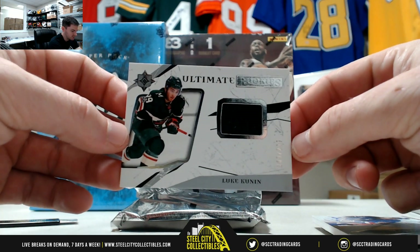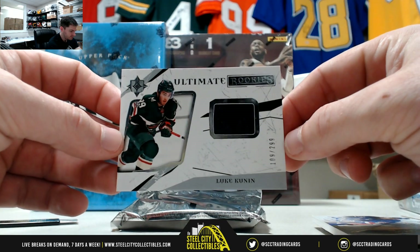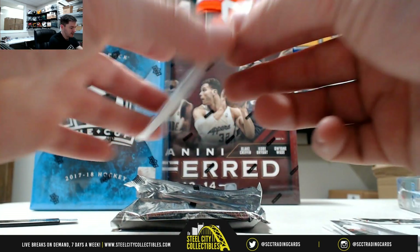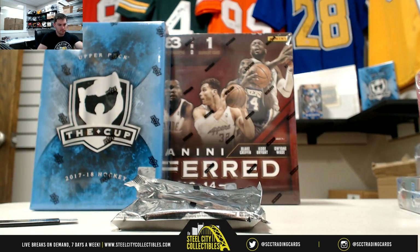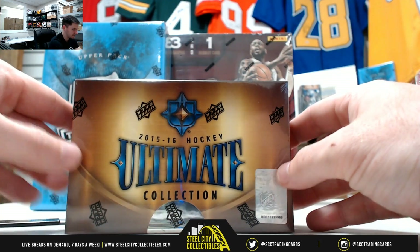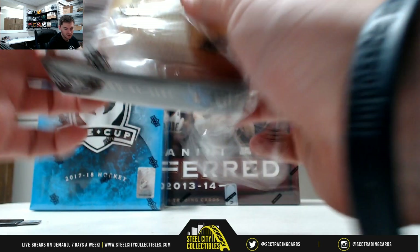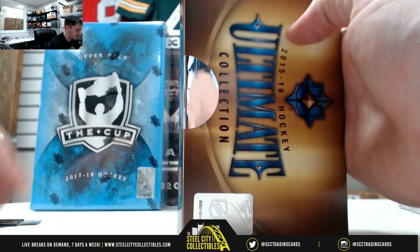Then our last hit is 109 of 299. Nice Jersey card there, out of 299. That's a real nice Wayne Gretzky. And then we'll go on to our 15-16 Ultimate Collection Hockey. Really like that Wayne Gretzky out of 15 of 25 — it's a good start.